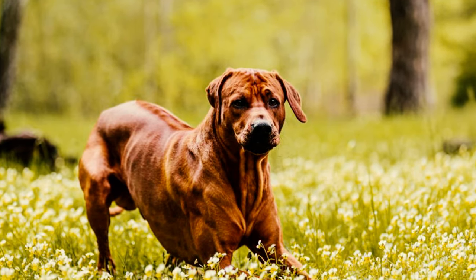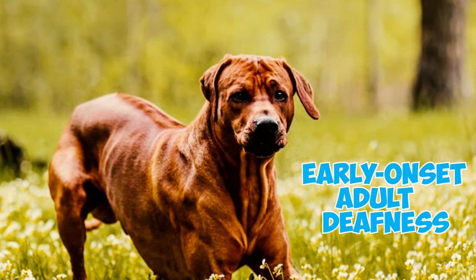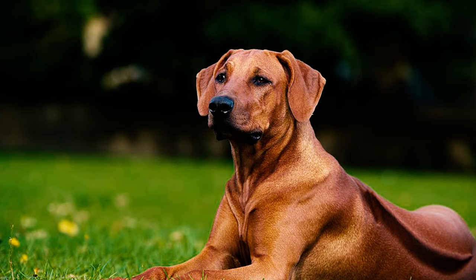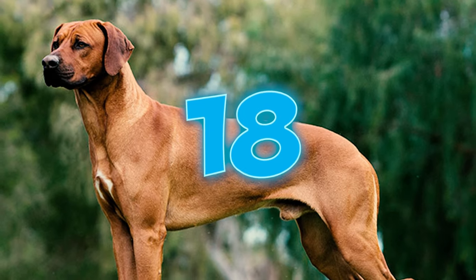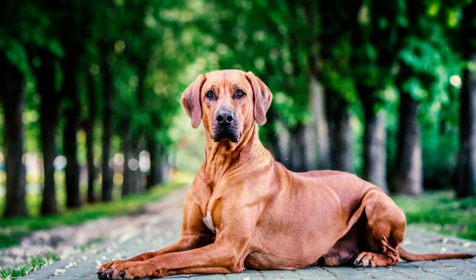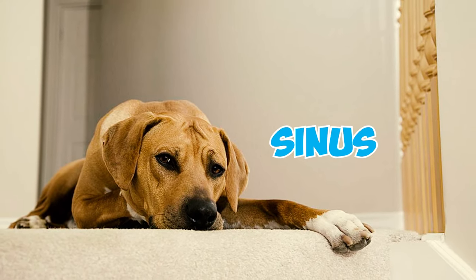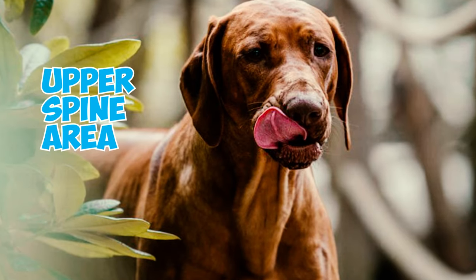Number 17: This breed can be susceptible to a hereditary condition known as early-onset adult deafness. This condition typically causes dogs to progressively lose their hearing between one and two years of age, although there have been instances where it manifested at an even younger age. Number 18: Dermoid sinus is a distinctive skin abnormality primarily found in Rhodesian Ridgebacks. It arises due to the separation between the skin and nervous system, forming a point known as a sinus. These sinuses are typically located around the neck or upper spine area.